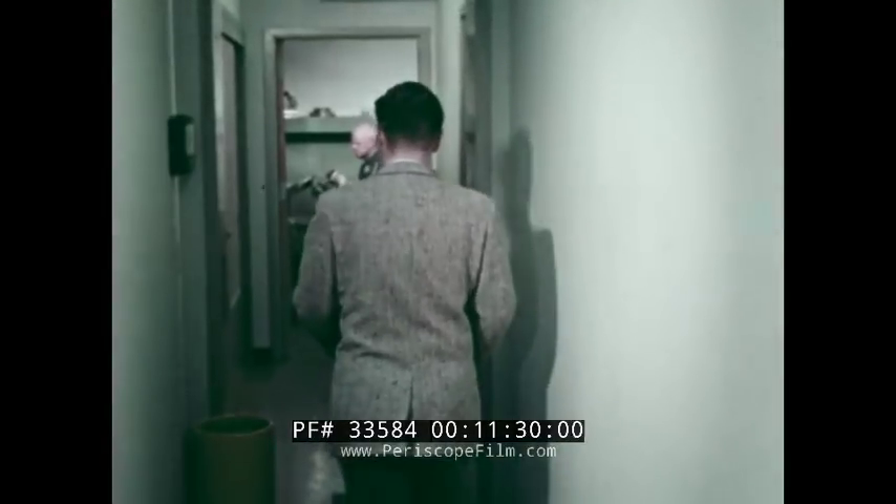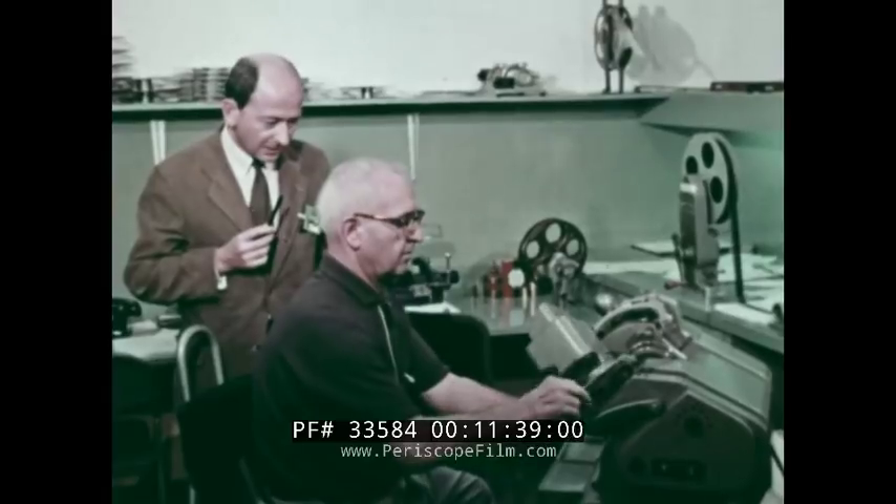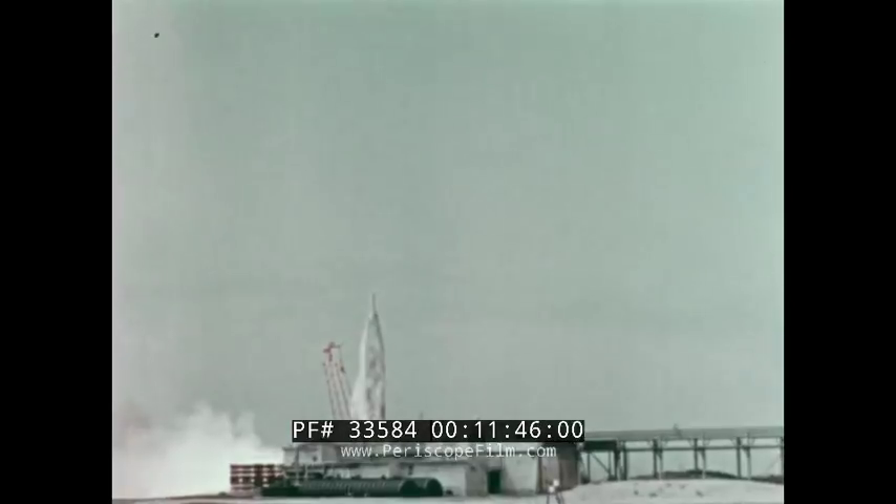Some film, of course, is not classified. Here, a producer and editor agree on a sequence they'll use in a film being made for general release. The sequence chosen: the launch of an Atlas missile at Vandenberg.